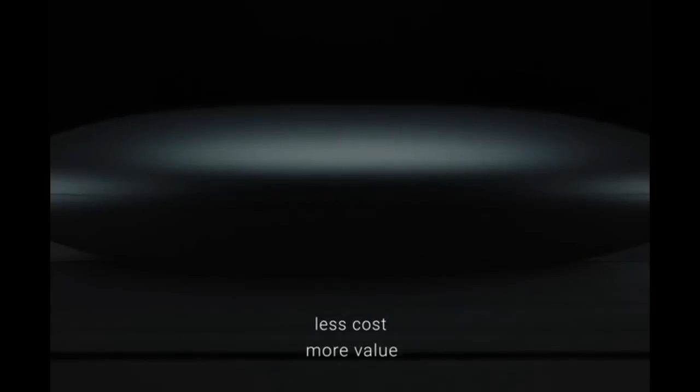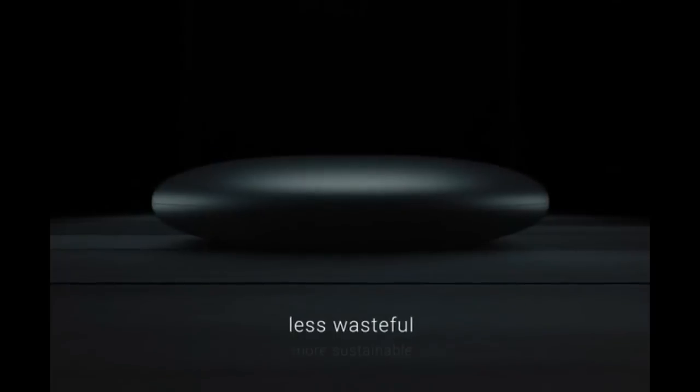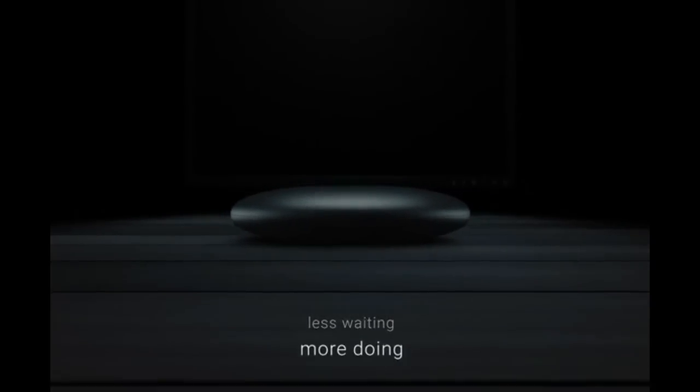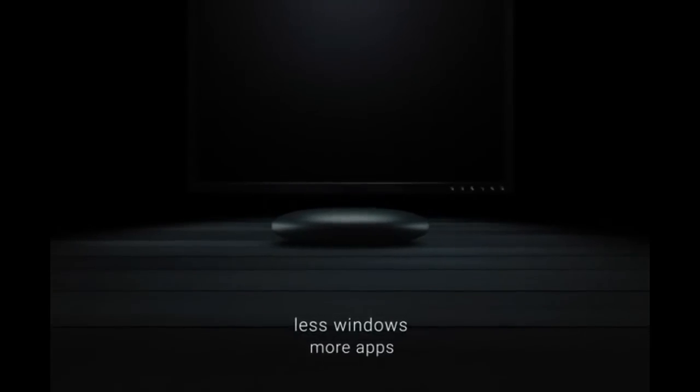Less cost, more value. Less design, more functionality. Less wasteful, more sustainable. Less waiting, more doing. Less power, more performance. Less windows, more apps.